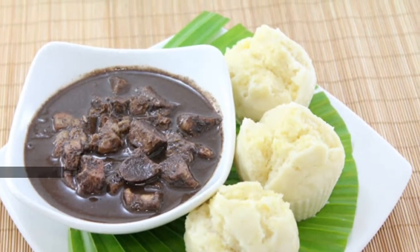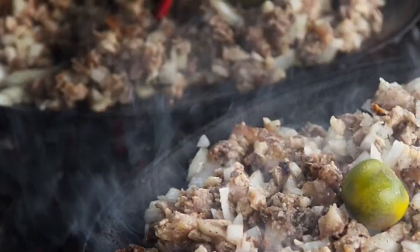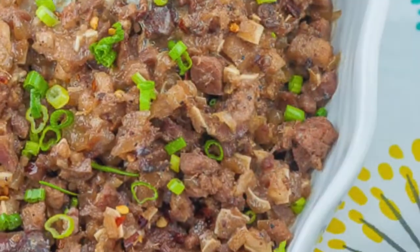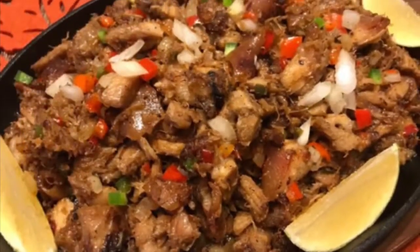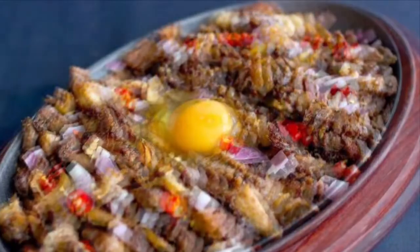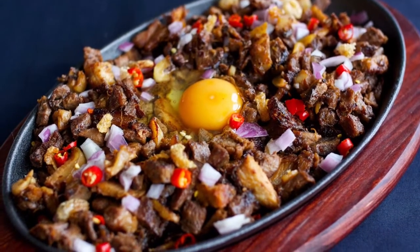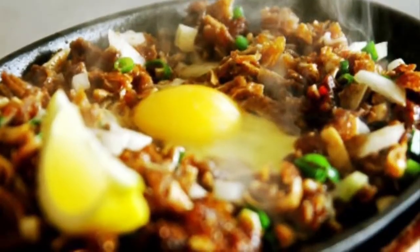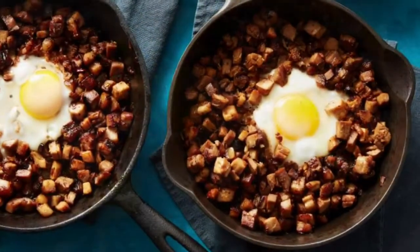Ninth on our list: Sisig is a dish made from parts of pig head and chicken liver, usually seasoned with calamansi, onions and chili peppers. Preparing sisig comes in three phases: boiling, broiling, and finally grilling. A pig's head is first boiled to remove hairs and to tenderize it. Portions of it are then chopped and grilled or broiled. Finally, coarsely chopped onions are added and served on a sizzling plate. Variations of sisig may include pork or chicken liver and any of the following: eggs, ox brains, chicharon, pork cracklings, and mayonnaise.